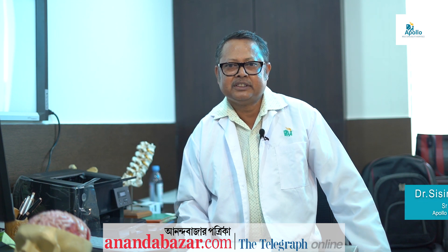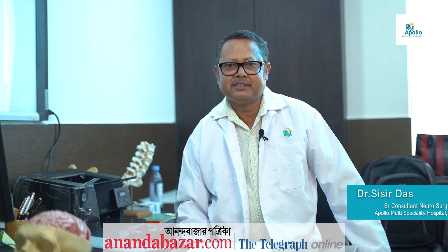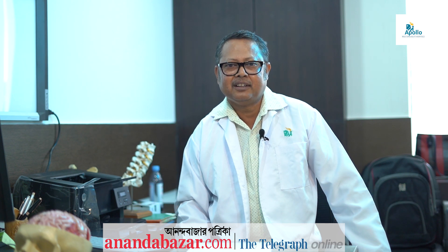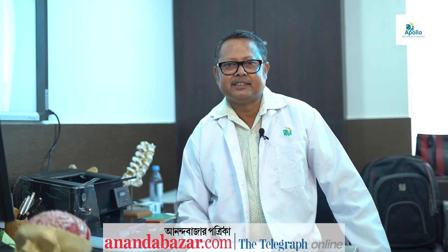Hi, I am Dr. Shishidash, Neurosurgeon, practicing in Kolkata in the Apollo Multi-Specialty Hospital. For a long time, of course, in the city, like 20 years I have been practicing.